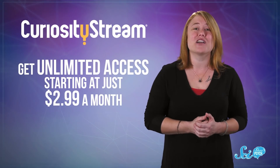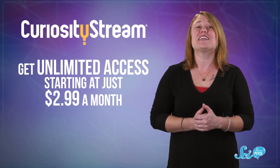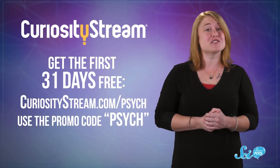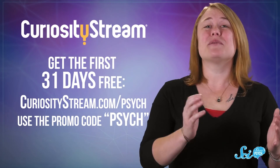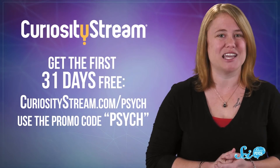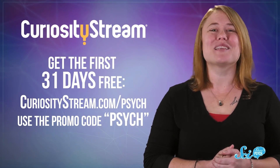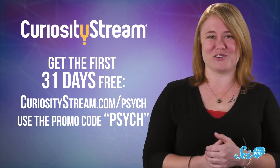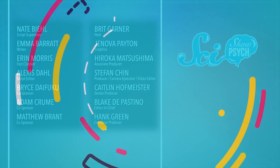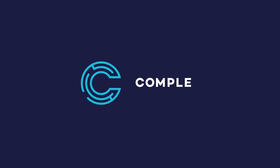You can get unlimited access to CuriosityStream starting at just $2.99 a month. And as a thank you to our SciShow Psych viewers, you can get the first 31 days for free. To do it, sign up at curiositystream.com/psych and use the promo code psych during the signup process. We hope you find something that makes you more curious about the world around you. We'll see you next time.